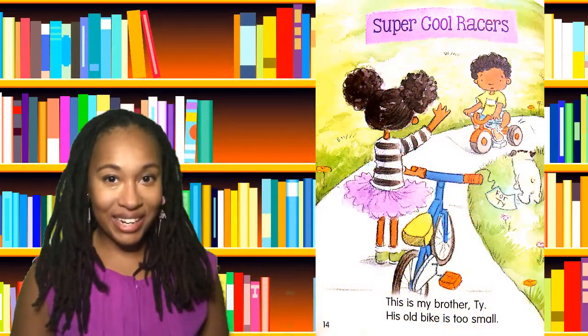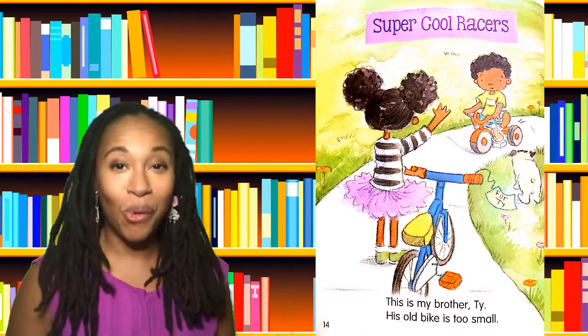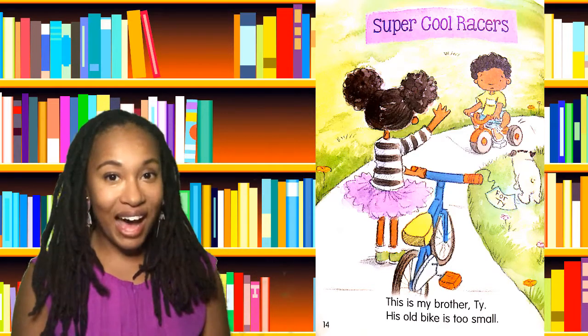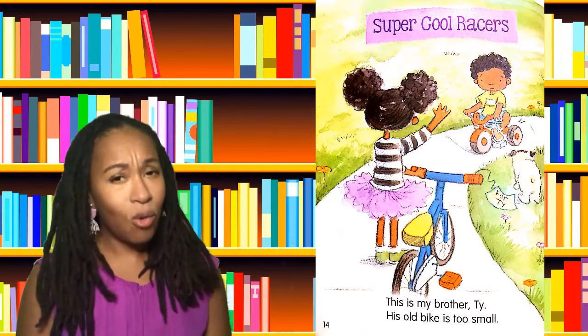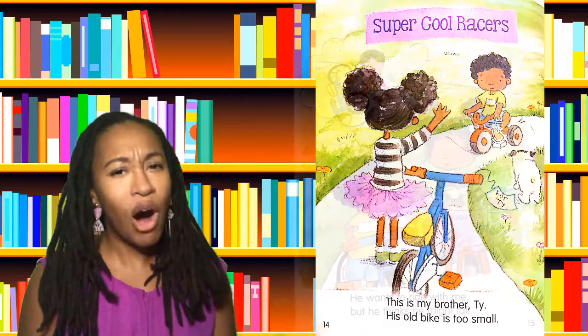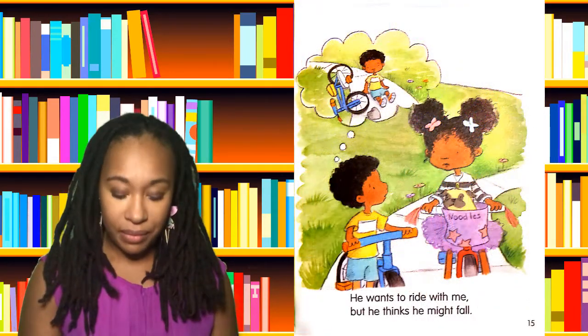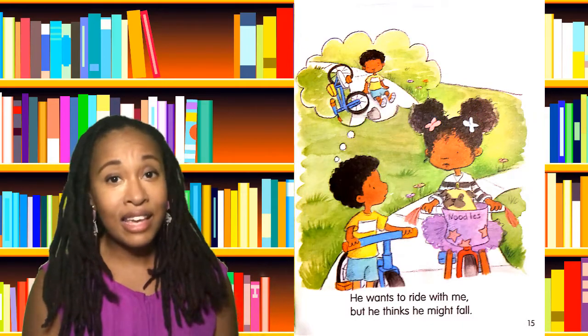Our next story is Super Cool Racers. This is my brother Ty. His old bike is too small. He wants to ride with me, but he thinks he might fall.